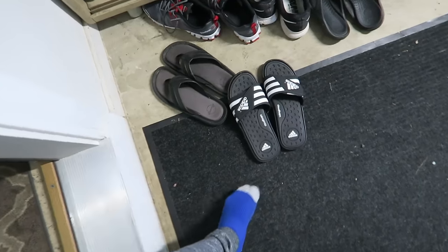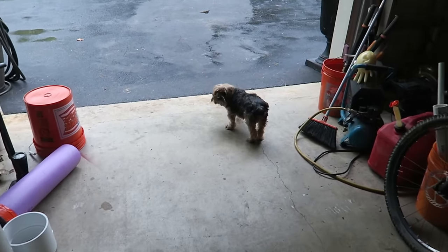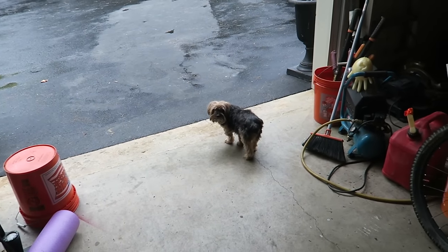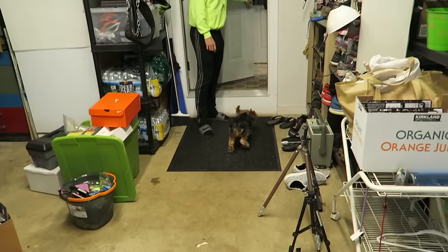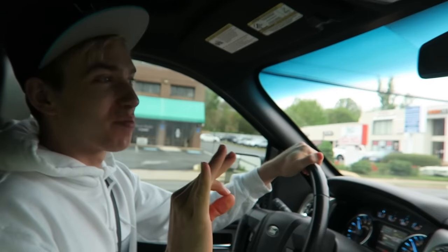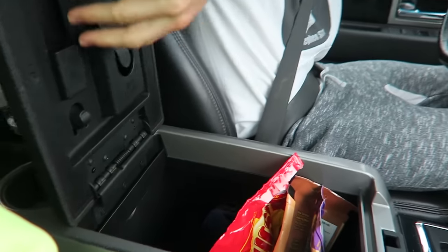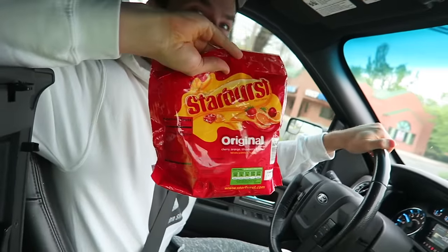Grabbing the keys, sliding with socks. Otter, no — come back inside, you can't go outside with us to the store. Sorry Otter, you gotta stay in. Good boy. It is a cold rainy day today but that ain't gonna stop us. You'll never believe what I just found — I open the center console and we have a giant bag of Starbursts!